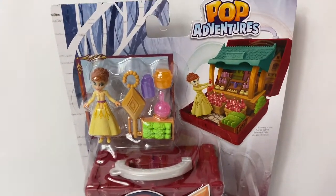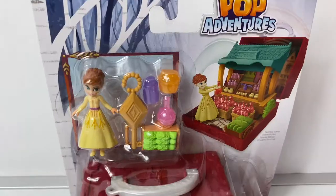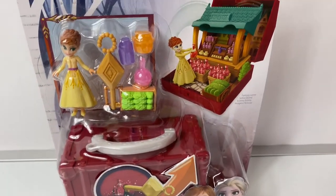This is a Pop Adventures with Princess Anna. Here is the back of the package. This Pop Adventures playset looks super fun. Now let's take it out of the package and take a look at what's inside.